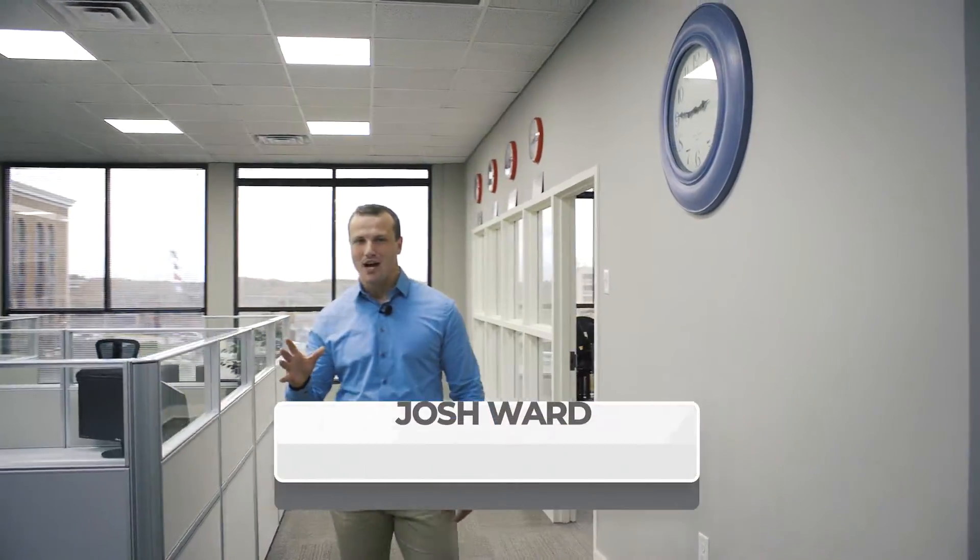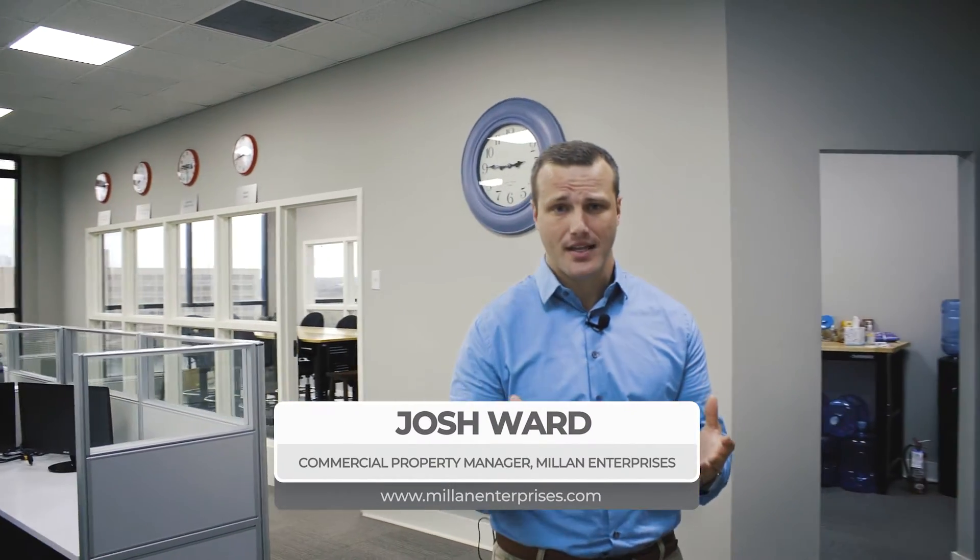Hi, it's Josh Ward with Milan Enterprises. I've been leasing office space for a couple of years now, and what I've come to realize is that modern day tenants like three key ingredients that make a great office.